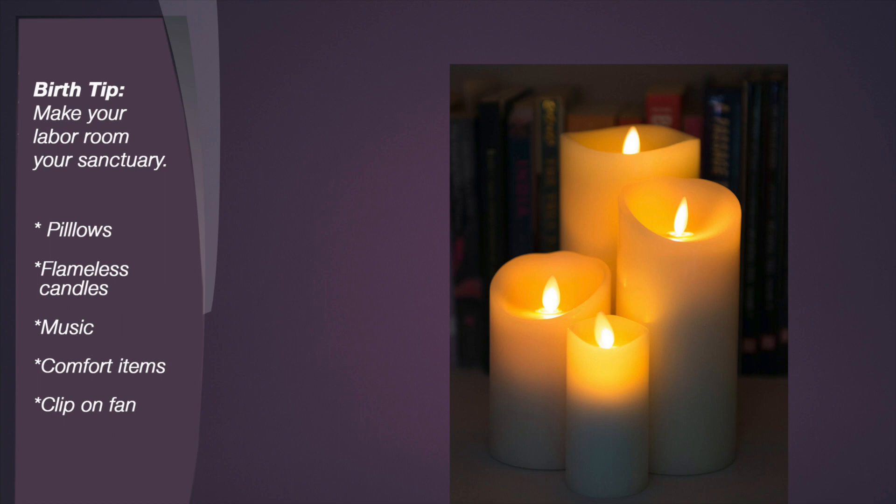Birth Tip: Make your labor room your sanctuary. Bring flameless candles, your favorite pillow, essential oils, or whatever you need to feel comfortable.